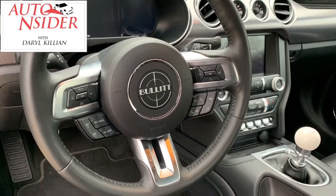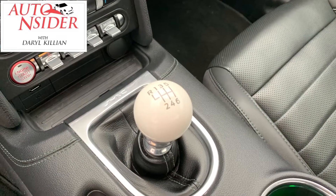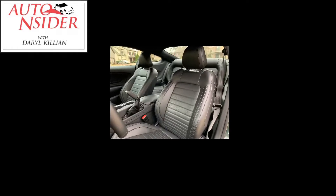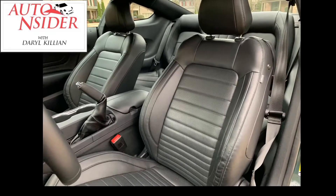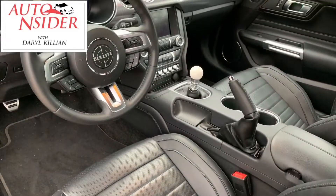Let's start here on the inside. I probably would have left this Bullitt emblem off of the steering column, but I would not have left off the ceramic nostalgic gear shifter. And talking about nostalgia, the interior — these seats take you back to the 60s and 70s, except they have a lot better lateral support. They give you the look, but you still have a modern feel.